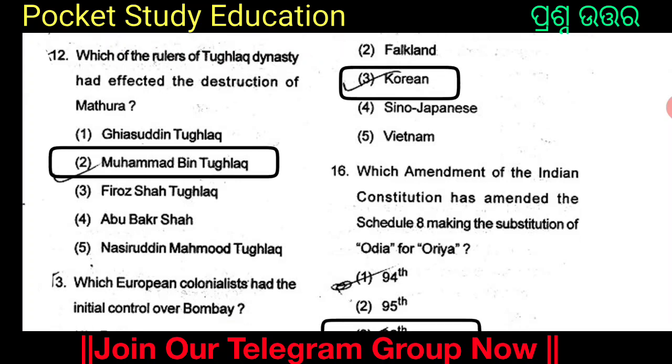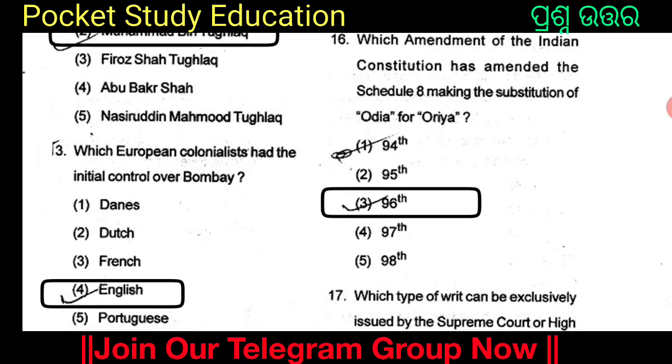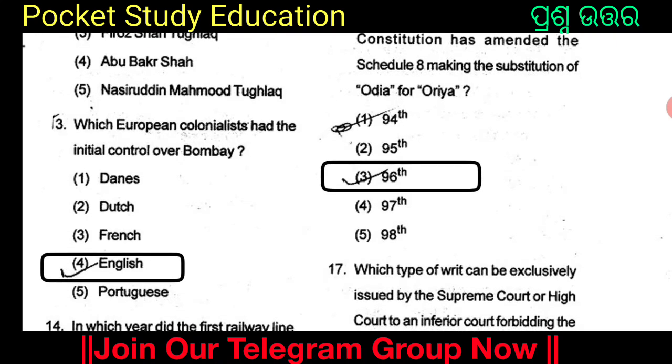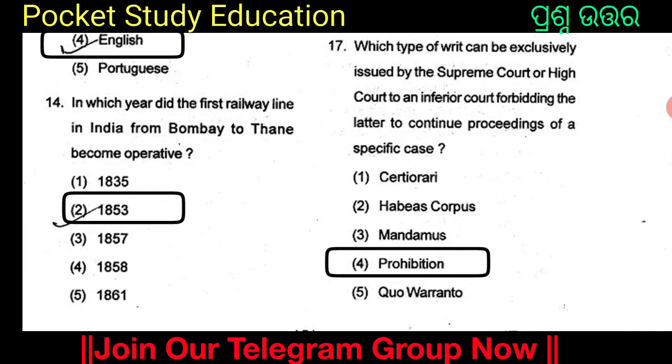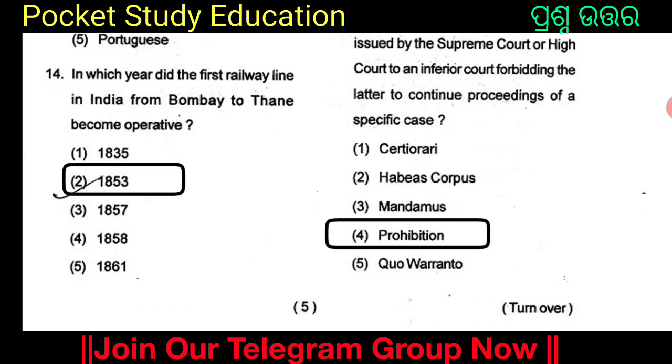The rulers of the Tughlaq dynasty affected the destruction of Mathura. Which European colonists had the initial control over Bombay? The first railway line in India from Bombay became operative. The options for the year are 1835, 1853, 1857, 1858, and 1861.